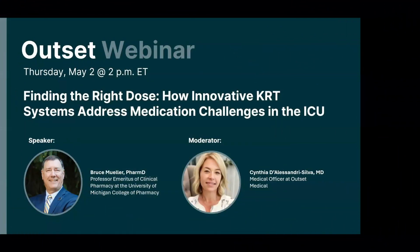Hello, and thank you for joining us today for a discussion with Dr. Bruce Mueller, Doctor of Pharmacy and Professor Emeritus of Clinical Pharmacy at the University of Michigan College of Pharmacy, and Dr. Cynthia Silva, Vice President of Medical Affairs at Outset Medical. We're excited for a dynamic discussion on how the pharmacokinetic influence of kidney replacement therapy, or KRT, can impact patient outcomes in the ICU and review newly published data on antibiotic dosing with the Tableau hemodialysis system.